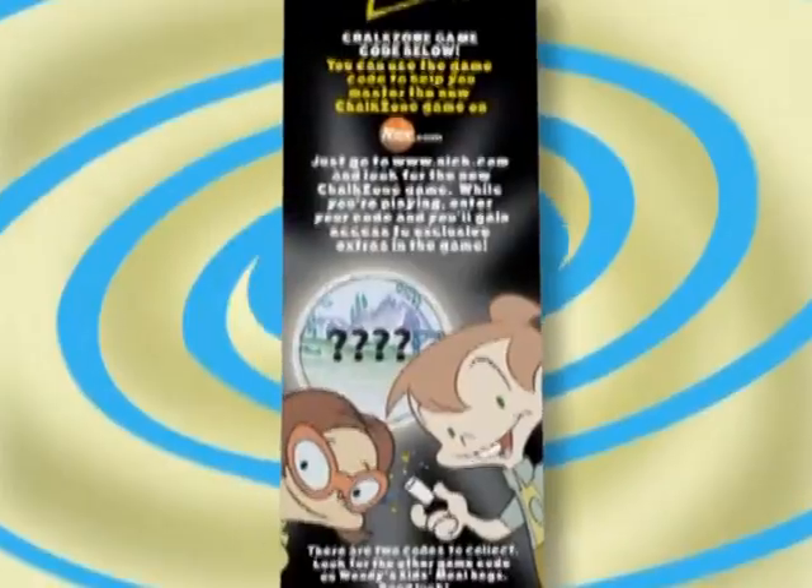The doodle robots are on the loose, so go get the ChalkZone code — brought to you by Wendy's and Nickelodeon.